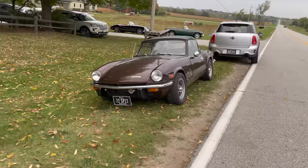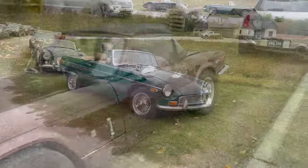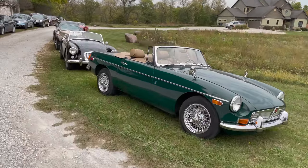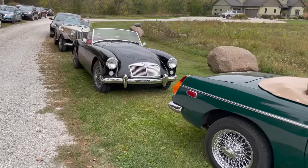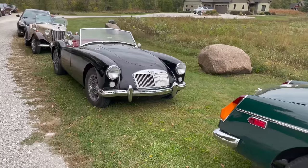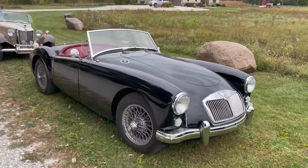There are several modern Minis here, but here's a 1972 Spitfire. We have an MGB, and then another gorgeous MGA.